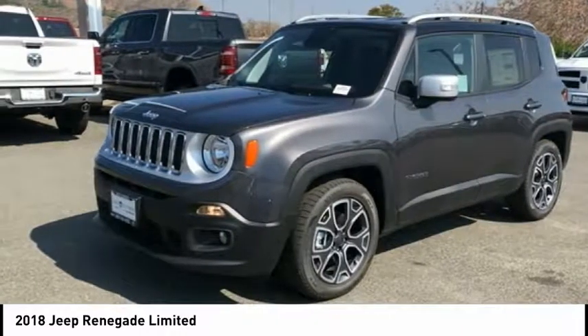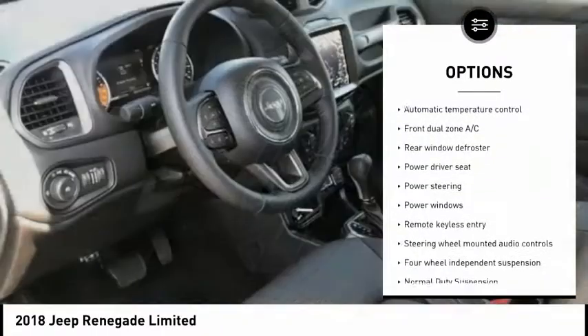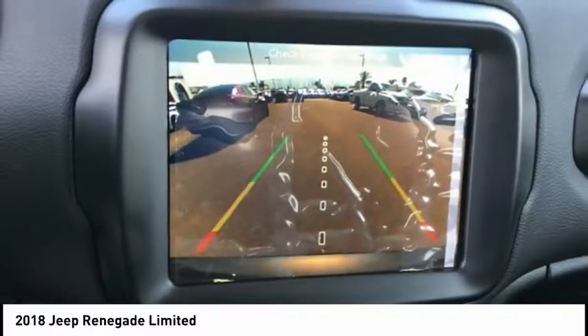Here are some of this vehicle's great options: traction control, air conditioning, leather-wrapped steering wheel, dual airbags, power steering, alloy wheels, four-wheel disc brakes, electronic stability control, power windows, and heated steering wheel.